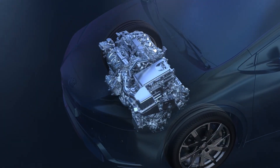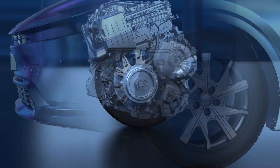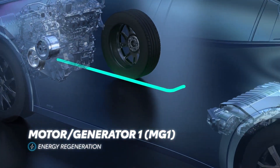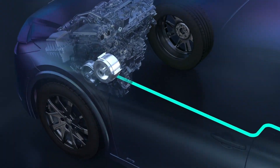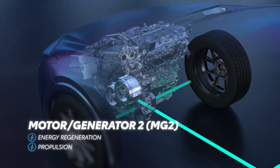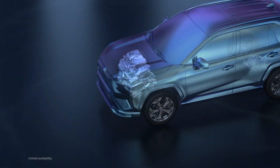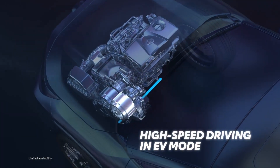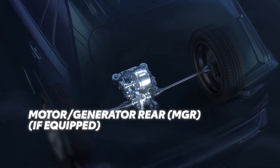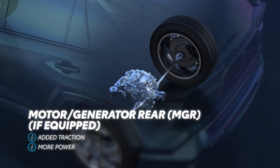Prime plug-in hybrid vehicles enhance the capabilities of the venerable Toyota hybrid system, resulting in improved performance. Like the standard Toyota hybrid system, Motor Generator 1 works as a starter for the engine and recharges the battery when the engine is running. Motor Generator 2 recharges the battery when the vehicle is coasting or during braking, and powers the wheels on its own or alongside the gasoline engine in normal driving conditions. In prime vehicles, Motor Generator 2 is also used for high-speed driving in all-electric EV mode. If equipped, prime vehicles use Motor Generator Rear when driving in EV mode, resulting in additional traction and power during zero-emissions operation.